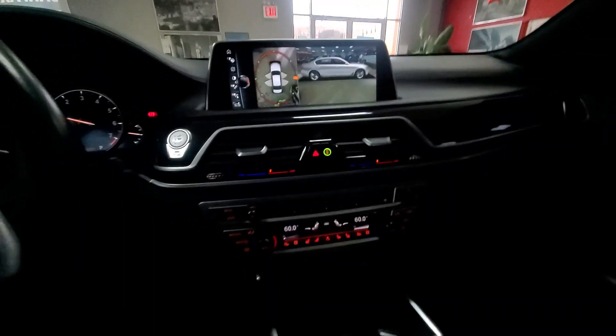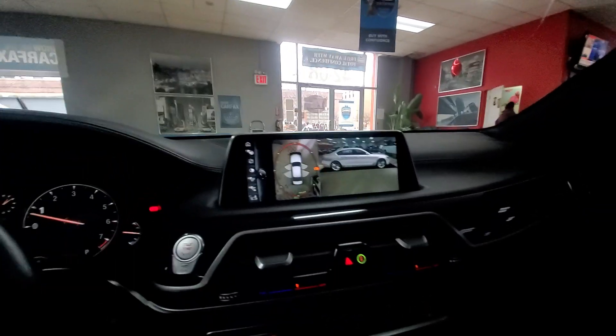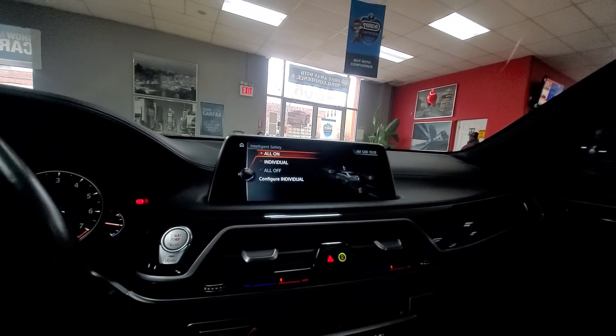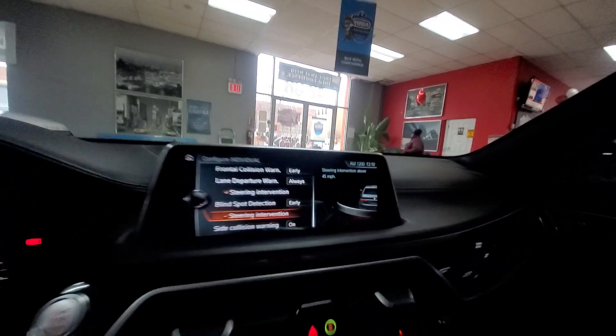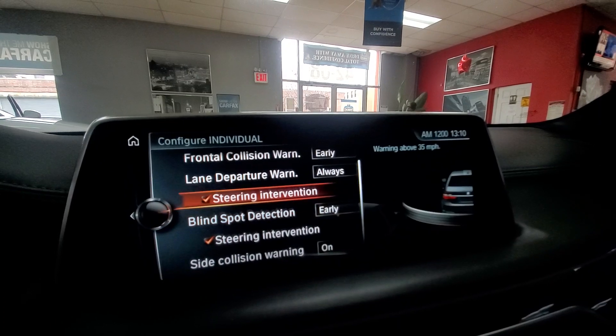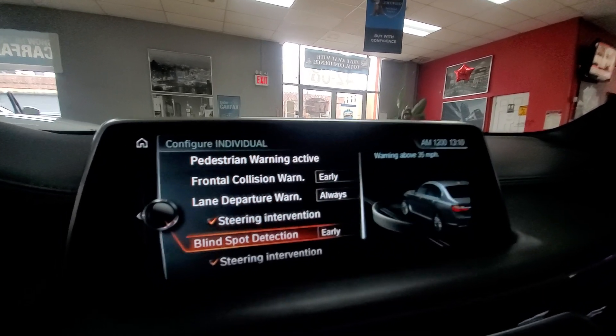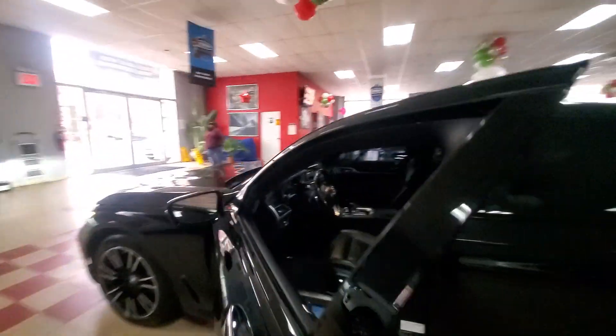This car has so many options — you really have to experience it for yourself. The starlight ceiling freaked me out when I looked up; it literally looks like stars above you. Even if you're not buying this car, just come and look at it — I'm okay with it, you can just press all the buttons and configure all the options. I'm rushing because a customer came in, but I invite you to come and play with this car.